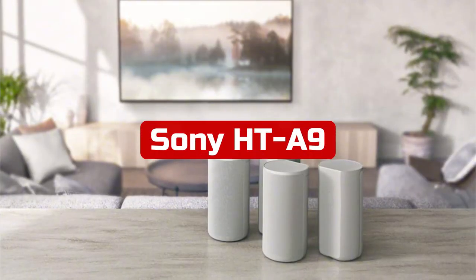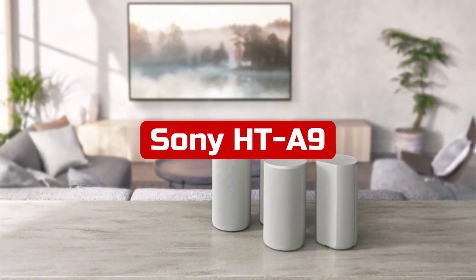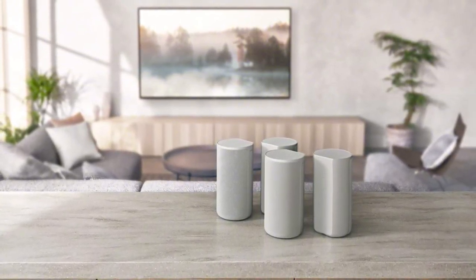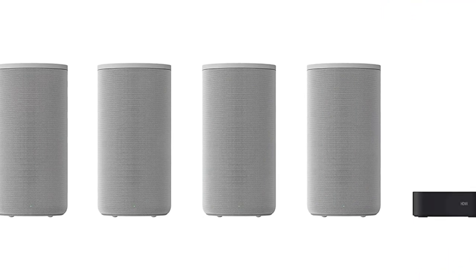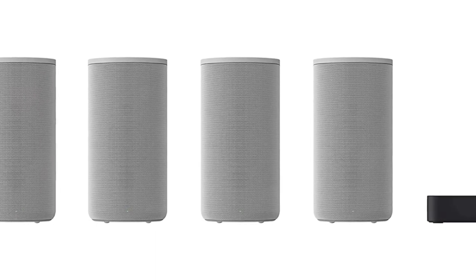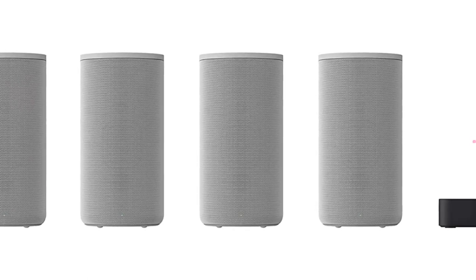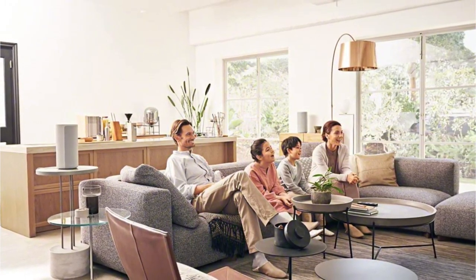At number three is the Sony HT-A9. Sony is among the most well-known brands in a variety of industries and is in charge of anything a person may require as a brand. Here is a fantastic home theater system that Sony has just released. This Sony speaker kit includes four wireless speakers as well as a bass unit that is simply linked to your TV and operates wirelessly to the highest standard. The four speakers are white and have dimensions of 28.44 by 8.19 by 18 inches, while the bass unit measures 5 by 5 inches.